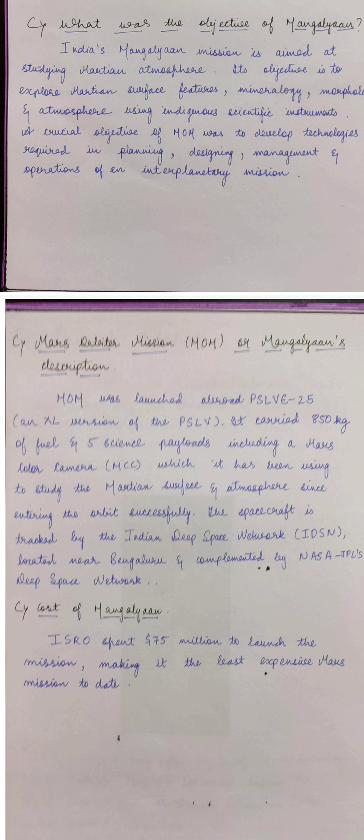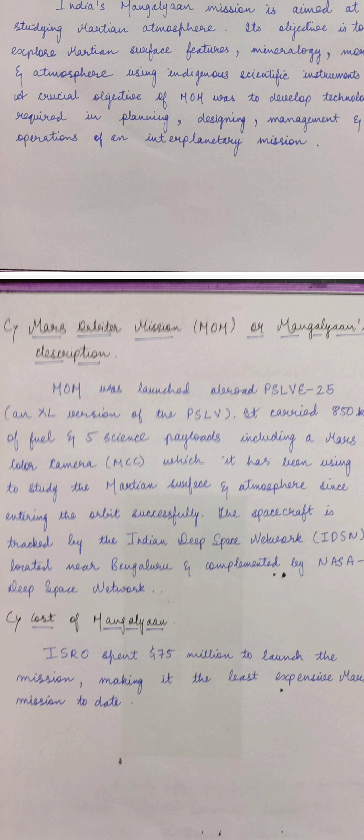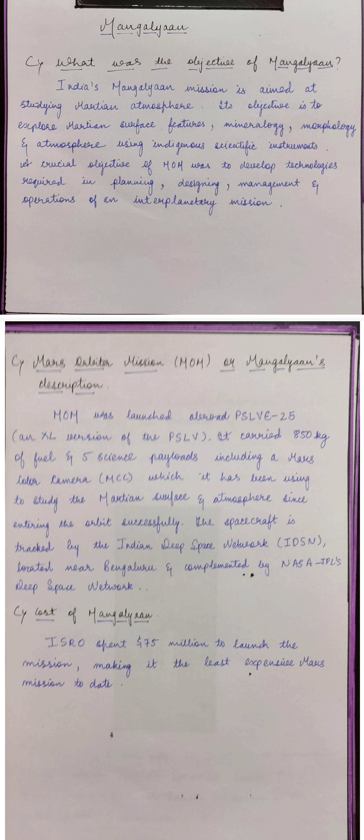Regarding the Mars Orbiter Mission description: MOM was launched aboard PSLV. It was carrying 850 kg of fuel and 5 science payloads, including the Mars Color Camera. The spacecraft is tracked by the Indian Deep Space Network located near Bengaluru, complemented by NASA's JPL Deep Space Network.